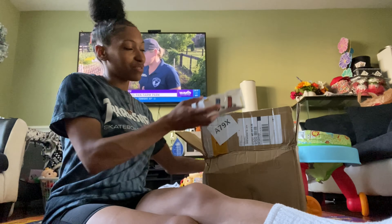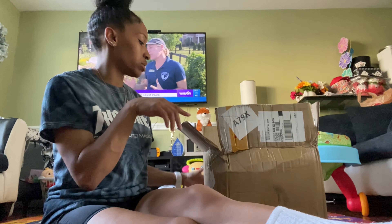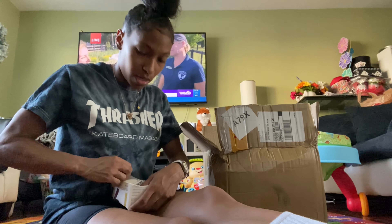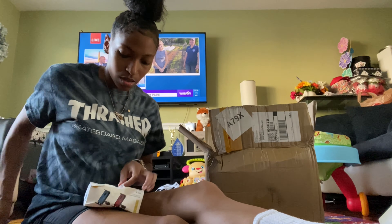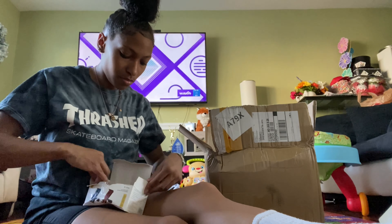This box right here is full of stuff for Mel from Shein — I think there's only one or two things in here for me and everything else is hers. So I got this thing right here and it's supposed to go on the back of the seat in the car — y'all heard of these? It's to hold her tablet so she can watch CoComelon in the car.